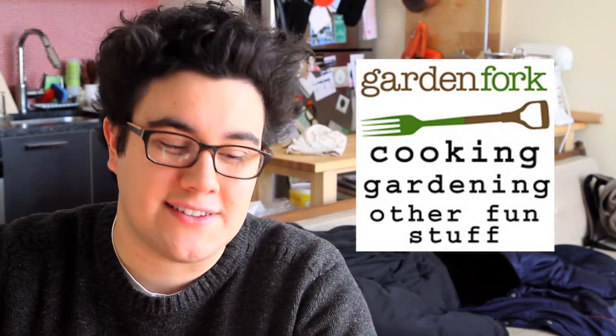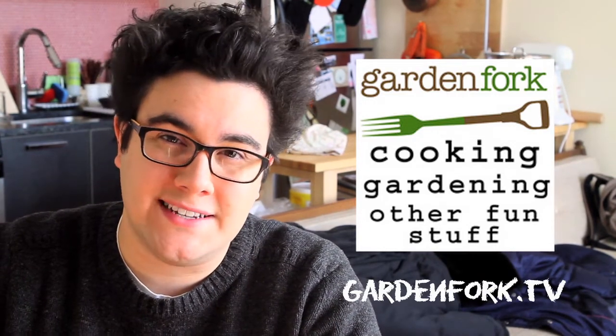Today's sponsor is Garden Fork. It's one of my favorite websites and podcasts. It's a radio show, a blog, a community forum, and a video podcast about gardening, cooking, and fun, eclectic stuff like that. Check them out online at GardenFork.tv.